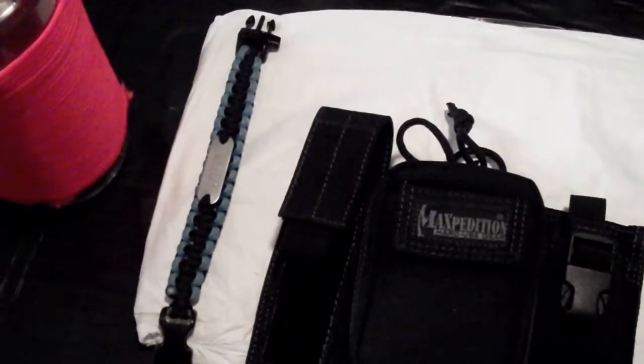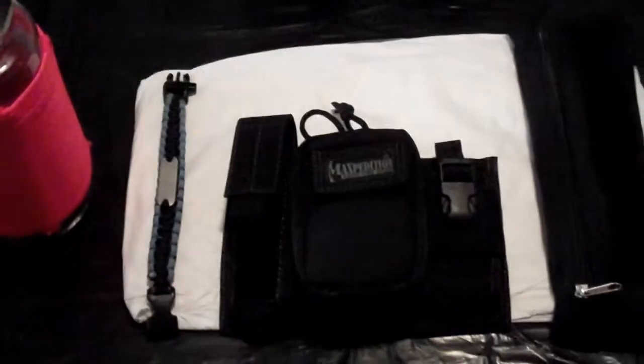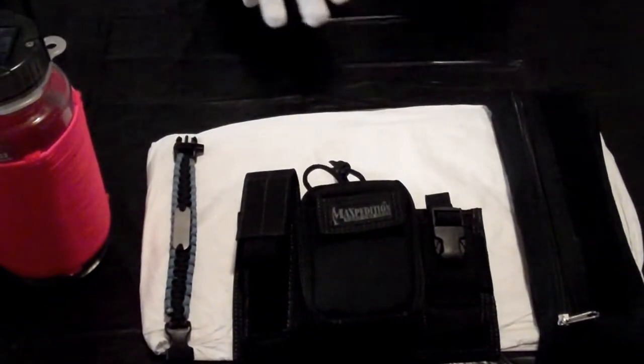While looking at my urban survival kit, I also thought about including a little medic kit. But I do work in a hospital in the world's largest medical center, so if something should go wrong, the gauze and medicine will be flying. I felt I didn't need to include that in this kit.